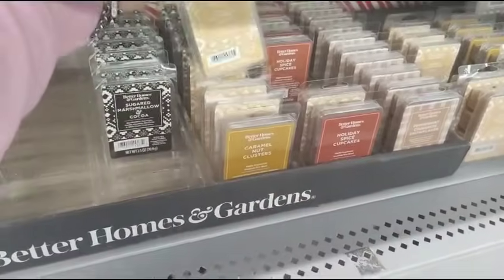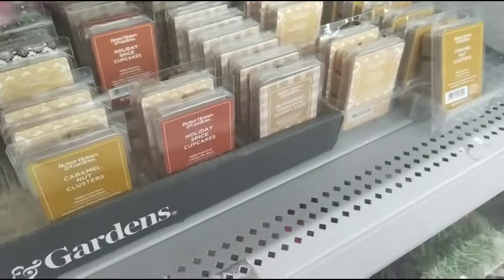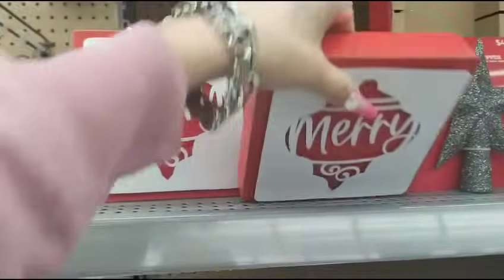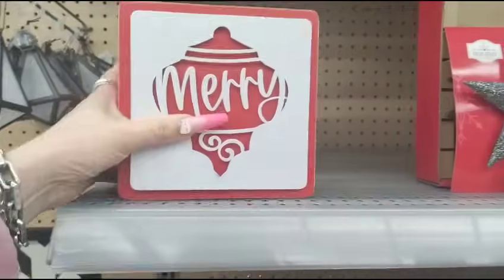Let's see what else they have. White Almond Nutmeg. They also have these — they're Merry. This is going to be 90% off $5.48, that's basically going to be like $0.50. They have some of the picks — this is going to be like $0.30.